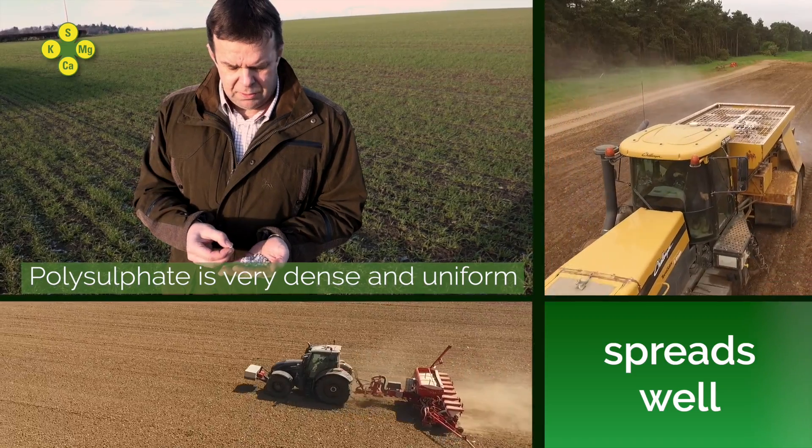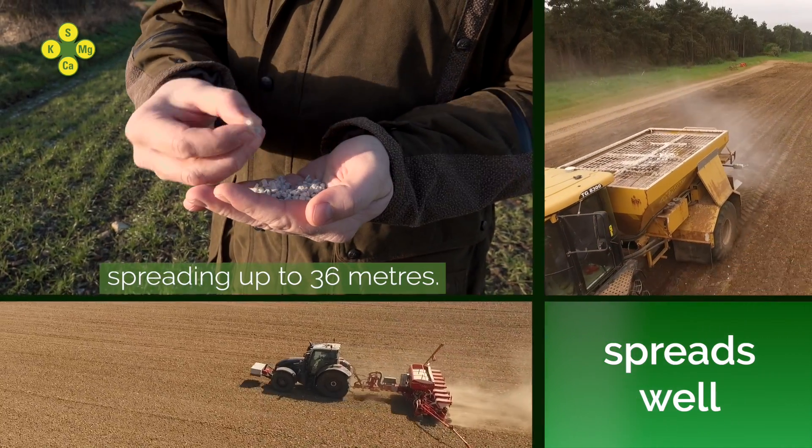The polysulfate is a very dense, uniform product, spreading up to 36 meters.